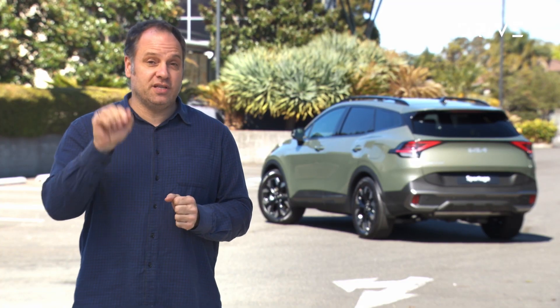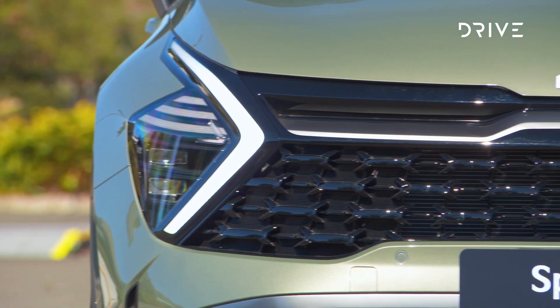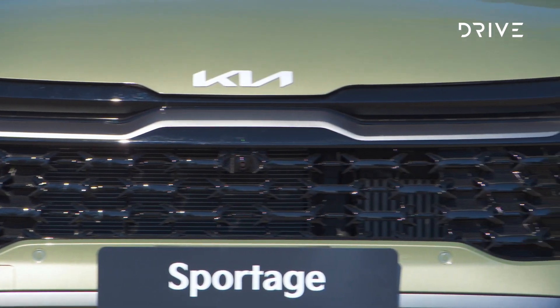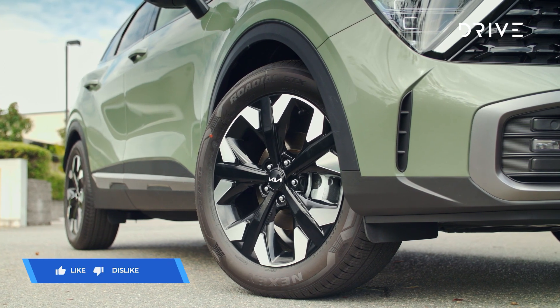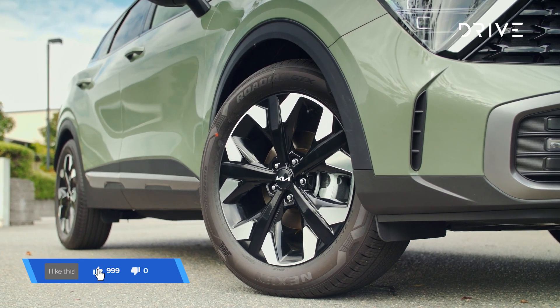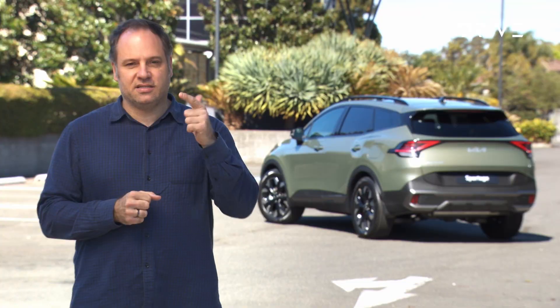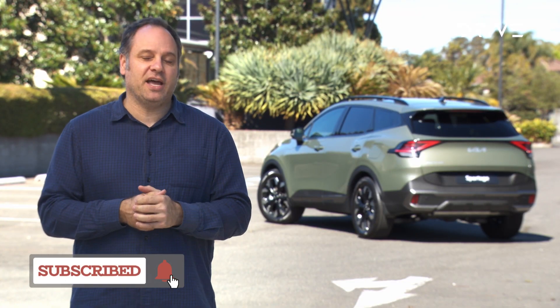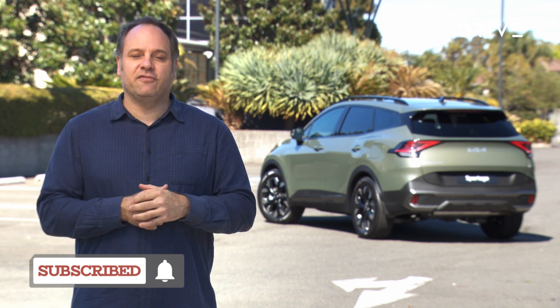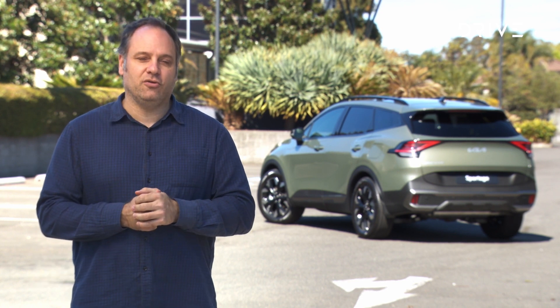It ensures the vehicle is absolutely perfect for our conditions, so we're really looking forward to testing that. Let us know what you think in the comments below — do you love the styling? What do you think about where they're positioning it in the market? Don't forget the news story relating to this is live on drive.com.au, and so will be any updates on pricing, availability, and of course the first Australian drive when it launches.